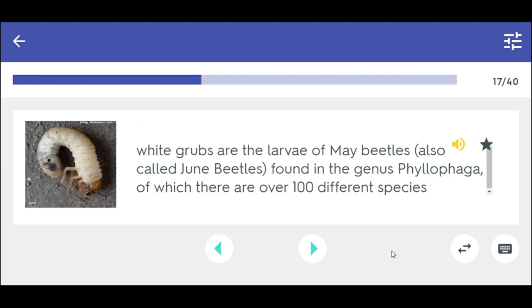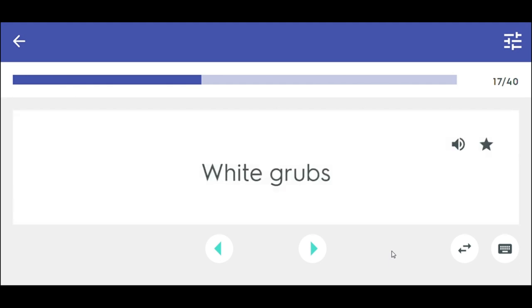White grubs are the larvae of May beetles found in the genus Phyllophaga, of which there are over 100 different species. White grubs.